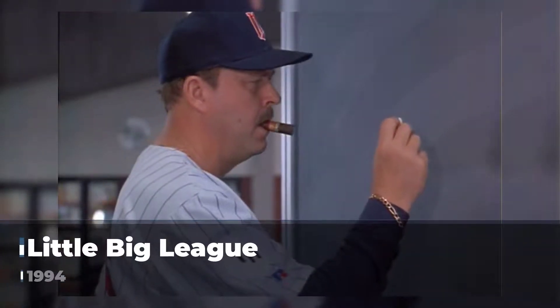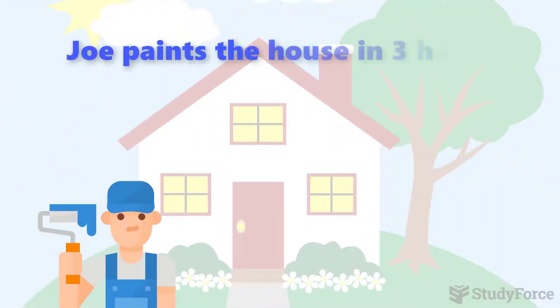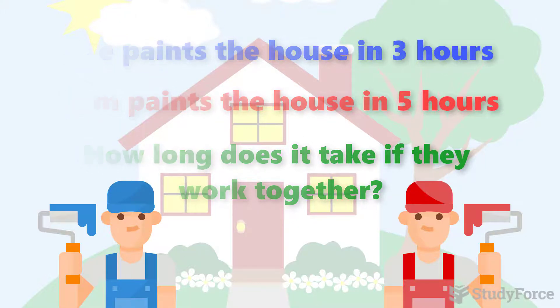If Joe can paint a house in three hours and Sam can paint the same house in five hours, how long does it take for them to do it together? The clip you just watched is from the 1994 movie Little Big Leak. The question is straightforward: Joe paints the house in three hours, while Sam paints it in five hours. How long does it take if they work together? Take a few minutes to think about it yourself, and once you're ready, continue playing this video.